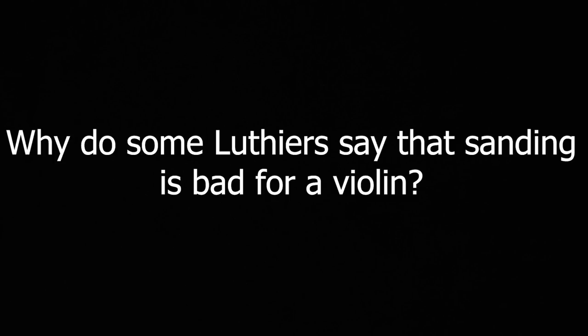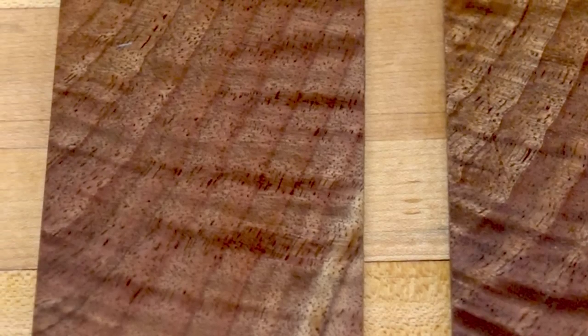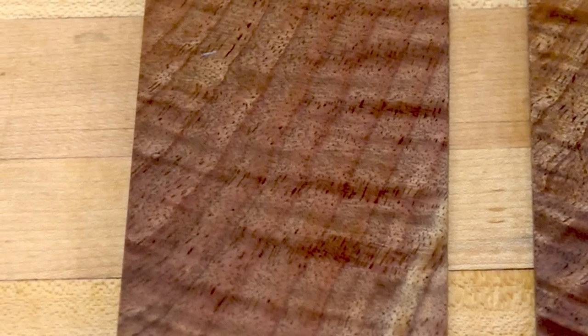Why do some luthiers say that sanding is bad for a violin? When you've got fibers of wood sticking up and you cut through them, they're cut cleanly. If you sand them, you basically end up with a fluffy kind of finish on top of the wood. At a microscopic level, a cut surface would have very clean cuts through the fibers, whereas a sanded surface would have a spongy finish with lots of tiny fibers sticking up. You can get around that by wetting the timber, sanding it again, and doing that three or four times. But to violin makers, it's kind of cheating a little bit.